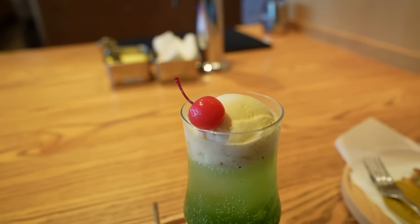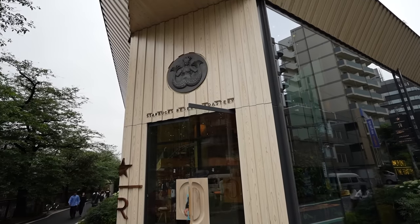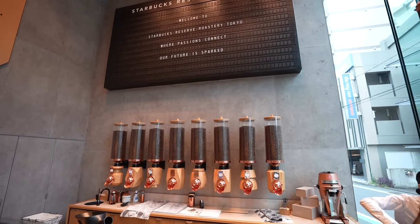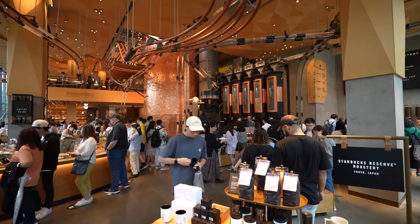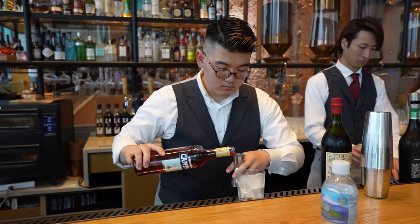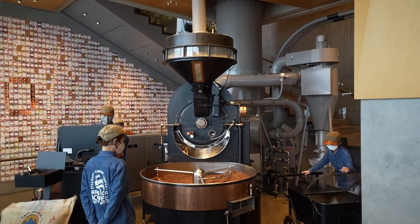Welcome back everybody to another beautiful day here in Tokyo, Japan. Today I have a very special video planned because we're actually going to be visiting one of the largest Starbucks Reserve locations in the entire world. This building right behind me used to be the largest Starbucks in the world up until 2019 when they opened the Starbucks Reserve in Chicago. Right now, because it is a rainy day here in Tokyo, there are actually no lines to enter.